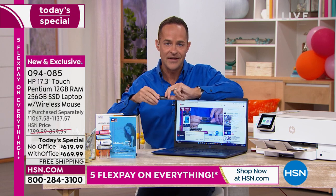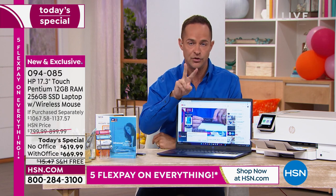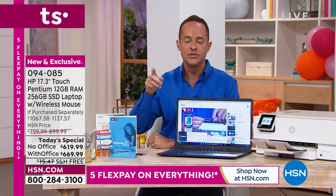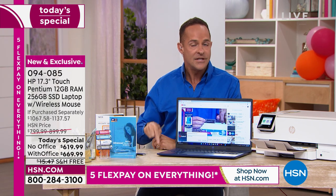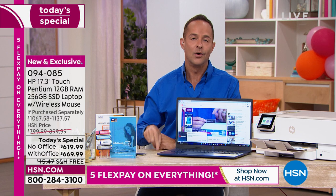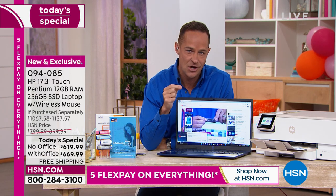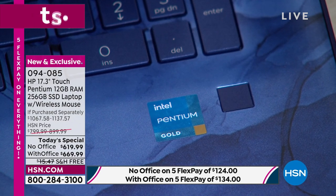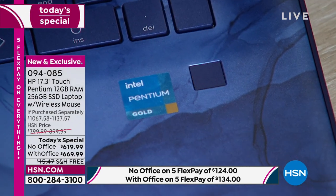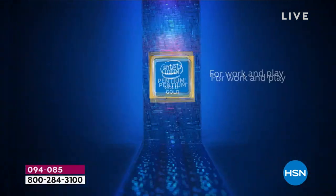Let's talk processor. Intel — number one processor company in the world. This is not entry-level. This is Pentium, probably the best-known line within Intel. The Intel Pentium Gold processor — this is the gold, not even the silver — is about 30% faster overall than the previous version.